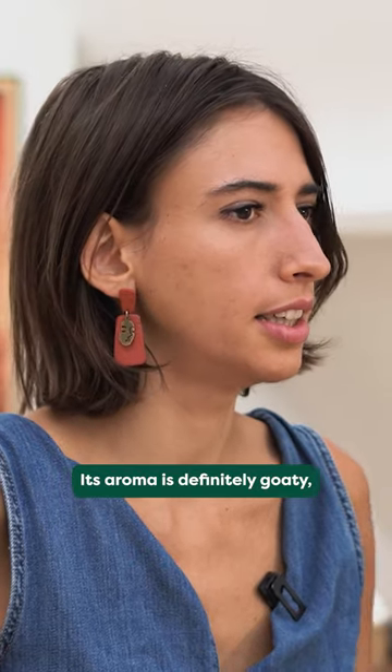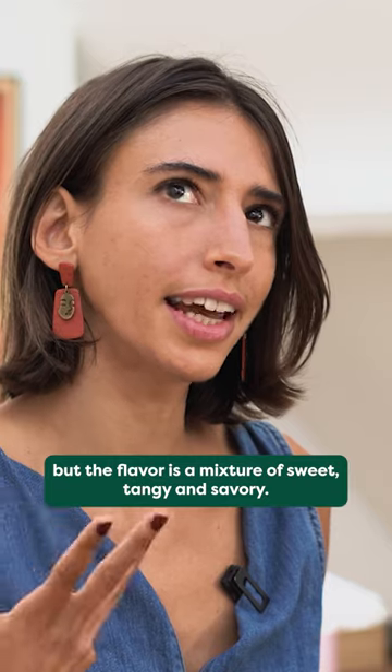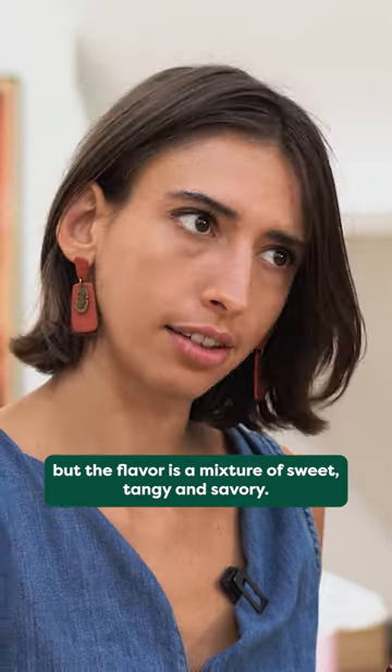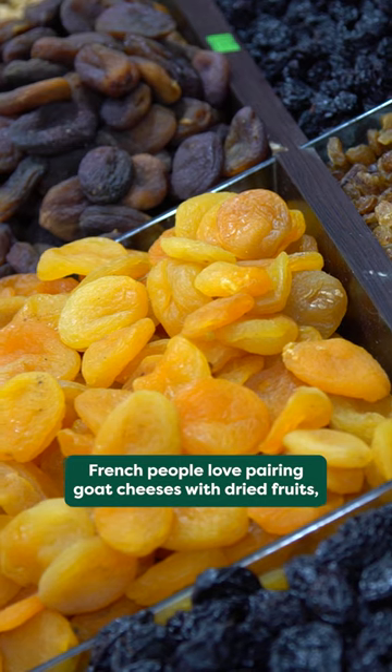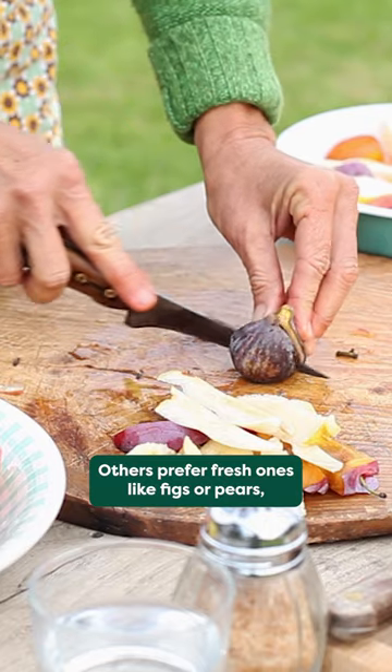Its aroma is definitely goatey, but the flavor is a mix of sweet, tangy and savory. French people love pairing goat cheeses with dry fruits like apricots or prunes; others prefer fresh ones.